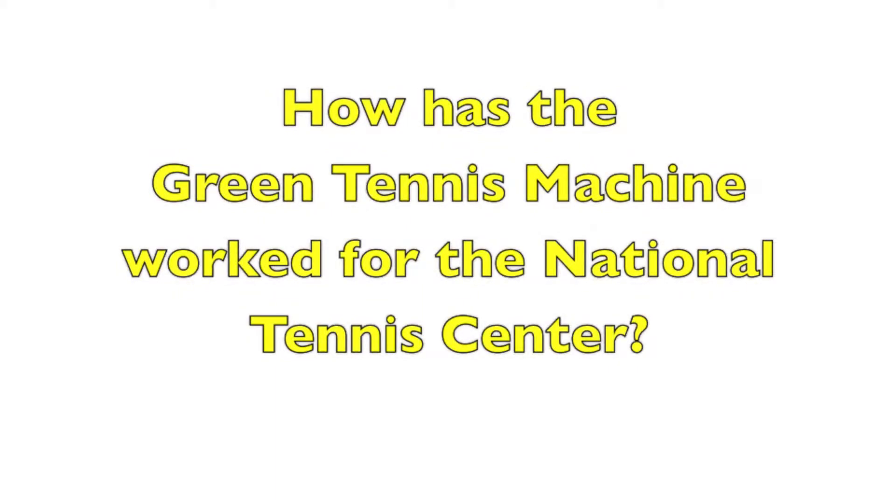I'm Whitney Kraft, the Director of Tennis at the USTA Burger King National Tennis Center here in Flushing Meadows, Corona Park. The Green Tennis Machine has been an amazing added item to have here at the National Tennis Center. Not only does it help us regenerate our own ball inventory, of which we have over 35 carts, and the great thing about the GTM as well is that we're utilizing it for all the transition balls.